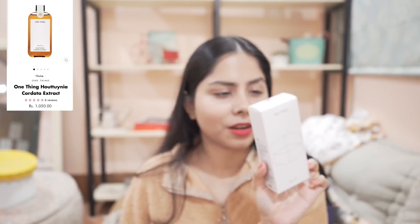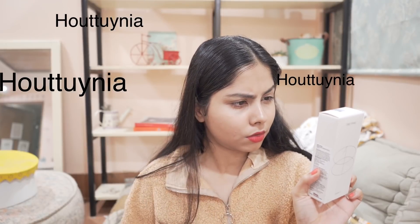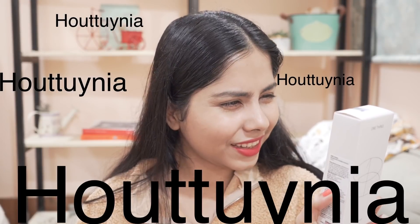Now I have one thing from One Thing — this is challenging to pronounce. You can apply this on your scalp, that's why I bought it. I'll let you know how it works.